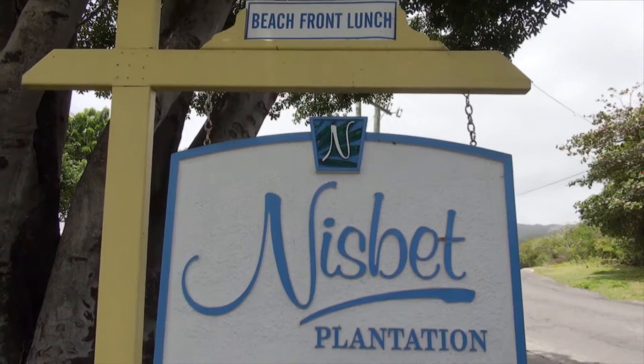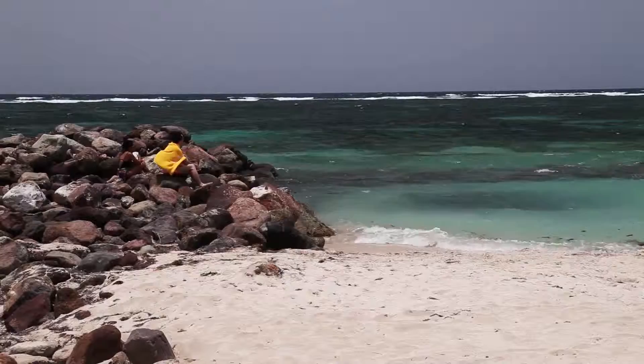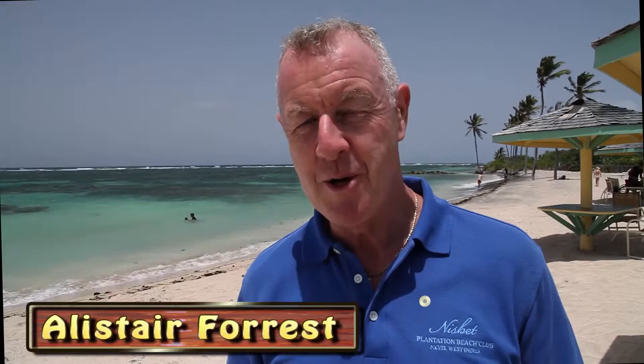The Nesbitt Plantation Inn — located right on the beach with 36 beautiful cottages on 20 acres of tropical paradise. Today we're visiting with Alistair and he's giving us a tour of this fabulous resort. Welcome to Nesbitt Plantation Beach Club. I'm Alistair, I'm the general manager, and as you can see, this is just an awesome setting.